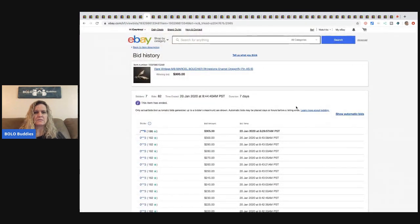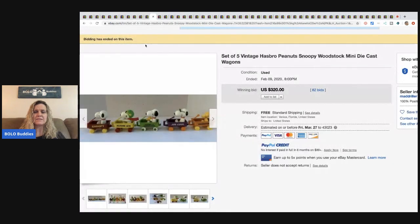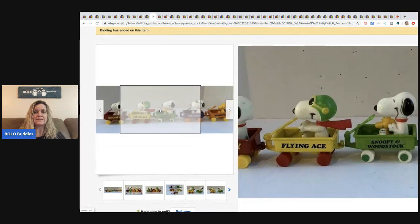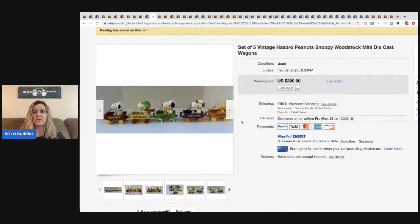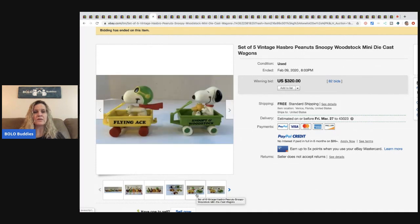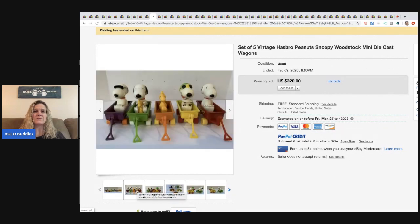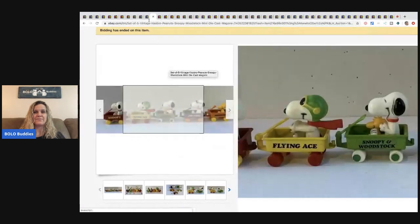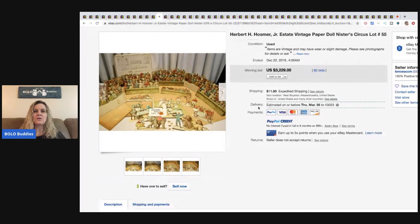There were seven unique bidders on that dragonfly pin — they started at $20, so that seller was really happy! The next item is a set of vintage Hasbro Peanuts Snoopy and Woodstock mini die-cast wagons — how cute! I never would have expected this to go for $320 with 82 bids. I'm definitely going to be on the lookout for this now.